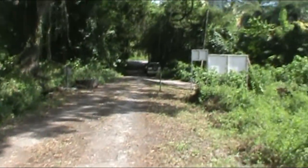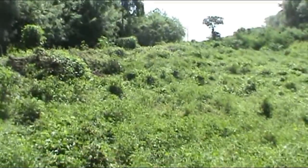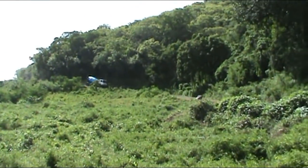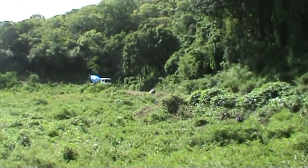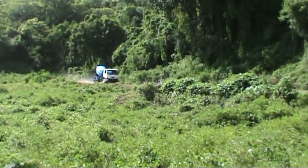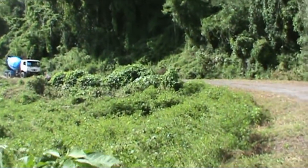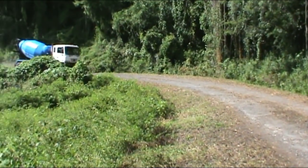Behind me I hear the sound of a truck — one of the cement trucks — and you can see it coming. So that was the truck we saw a while ago up there. We live in concrete.